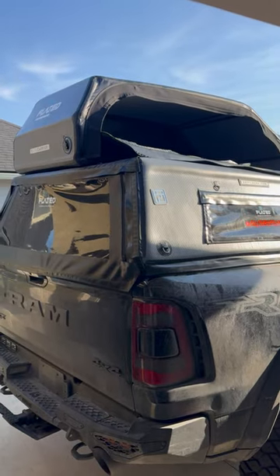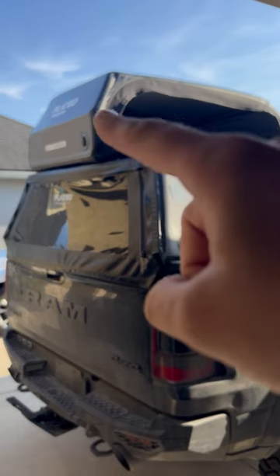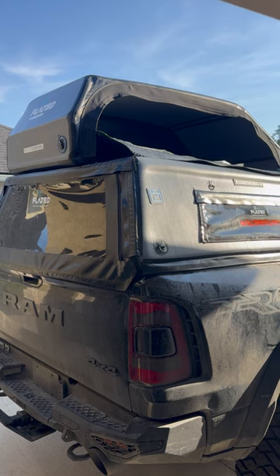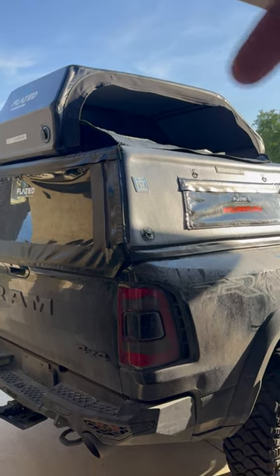Quick disclaimer in case one's needed — I don't think the Flated company wants you to use this for children. But if you want to do it anyway, there's a discount in the description below.